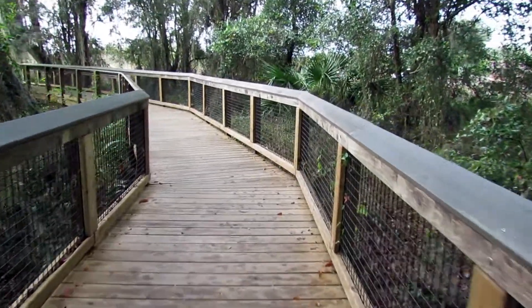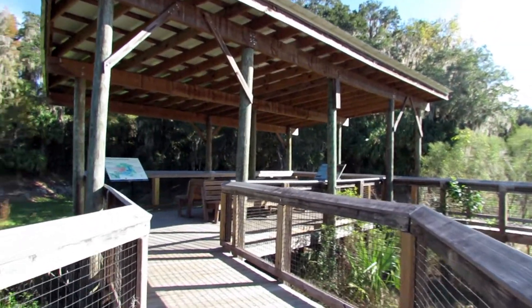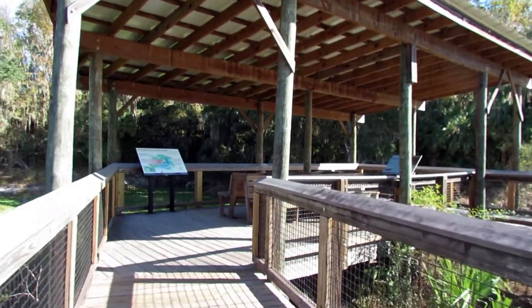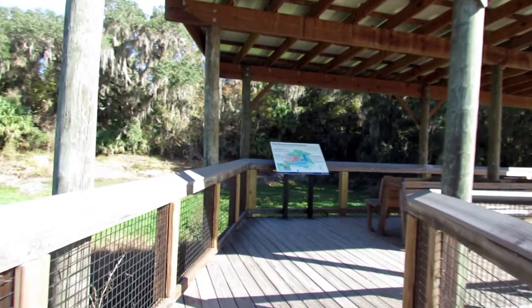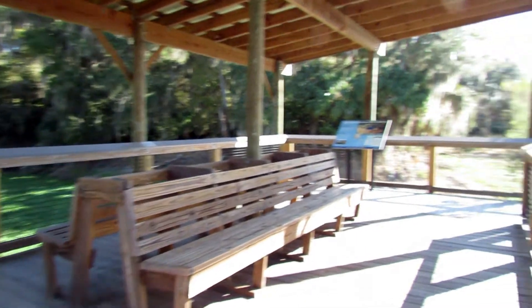All the way out to the observation tower and back is just about 3 miles over level ground, so I would rate this as an easy hike. For most of the trail, however, there is no shade, so don't forget the sunscreen.